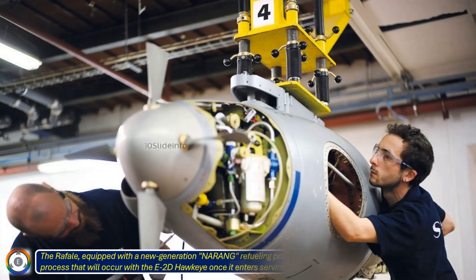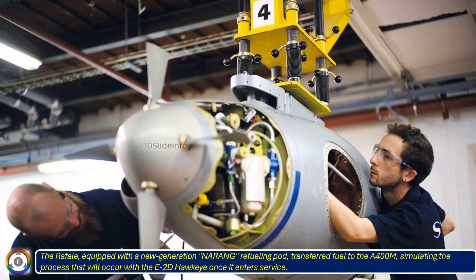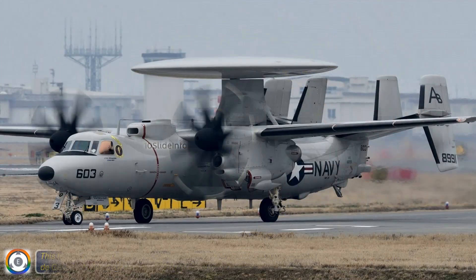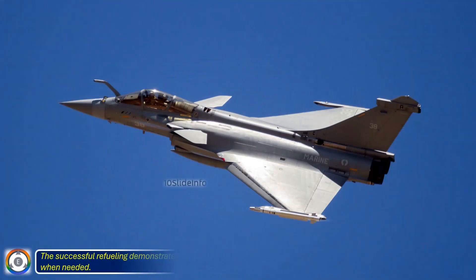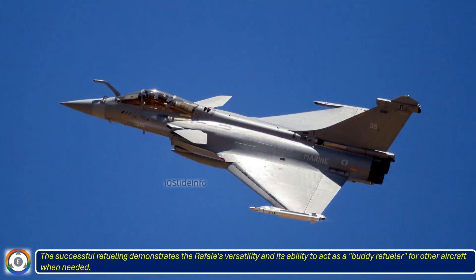The Rafale, equipped with a new-generation Naring refueling pod, transferred fuel to the A400M, simulating the process that will occur with the E-2D Hawkeye once it enters service. This test ensures the smooth integration of the E-2D into the French Navy's operations, particularly aboard the Charles de Gaulle aircraft carrier. The successful refueling demonstrates the Rafale's versatility and its ability to act as a buddy refueler for other aircraft when needed.